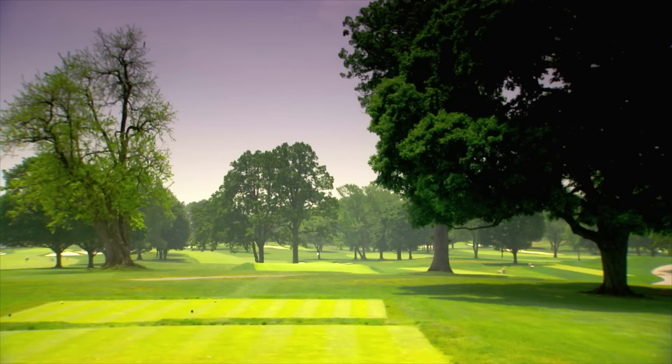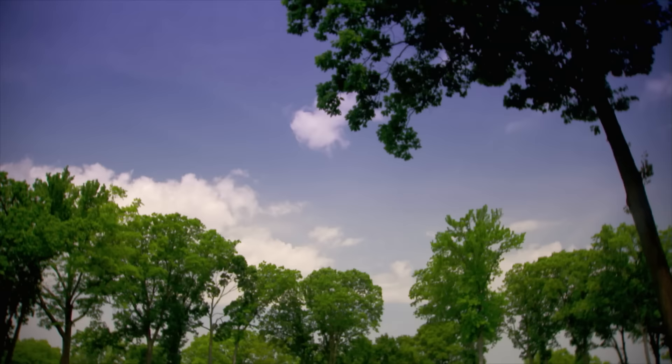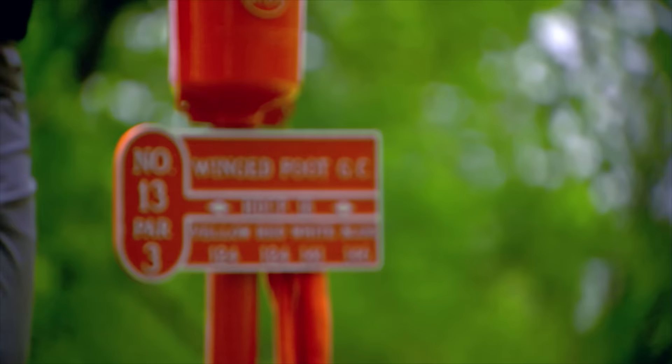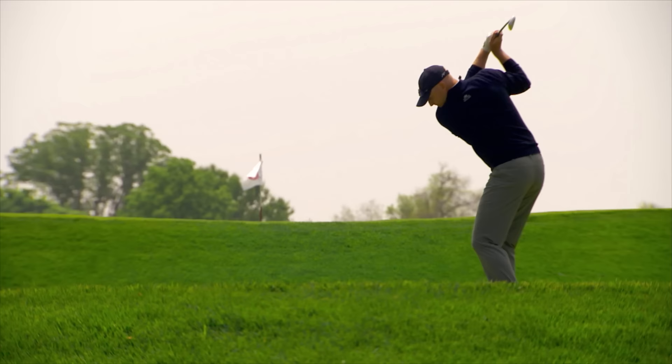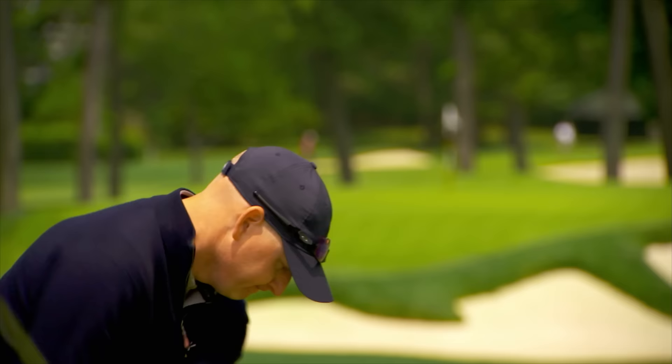The strength of the East lies in the par threes, as Tillinghast sculpted clever subtleties into each one-shotter. They're scenic, they're fair, they're challenging — they're as good as it gets. The par 3 13th is my favorite hole and par 3 that I've ever played. It's just so fair relative to the yardage. It punishes you — it's incredibly penal if you don't hit the green — but yet it's only 150 yards. So all things being equal, you should play a solid shot and have a chance to make two.